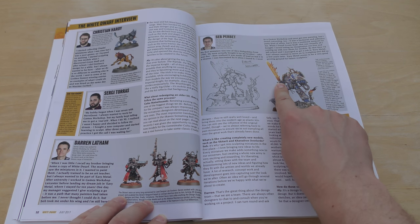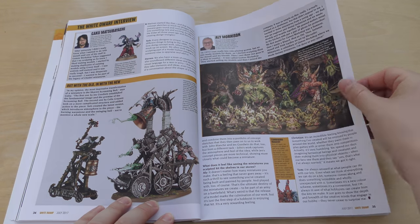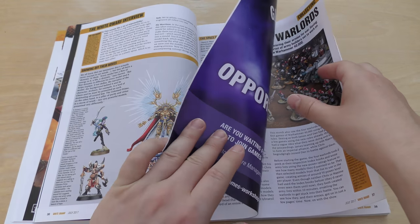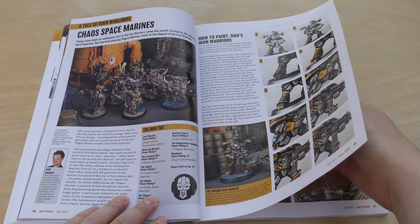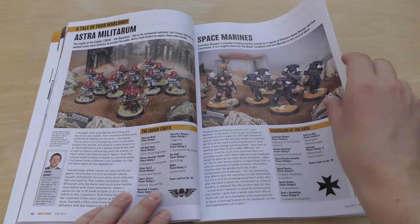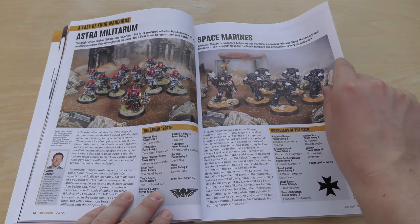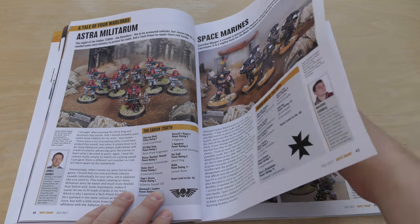Guys, they've totally copied off Game of Thrones, haven't they? These look really interesting — sort of interviews. Tale of the Four Warlords. Odd twist: Craftworld Eldar, Astra Militarum — that's so old now — Space Marines, and now of course Primaris Space Marines.